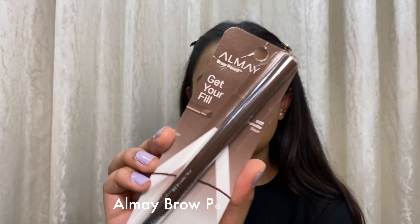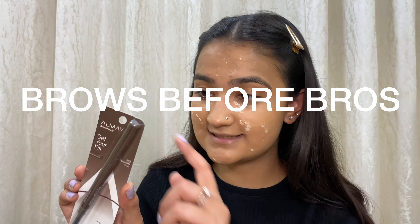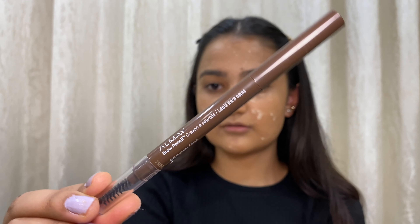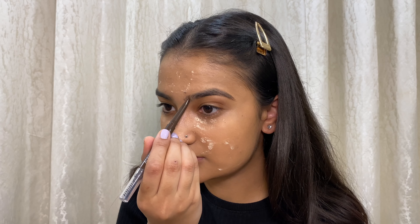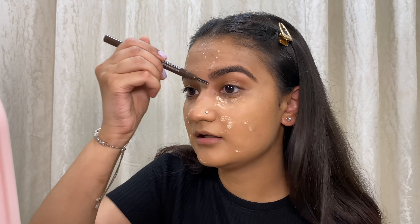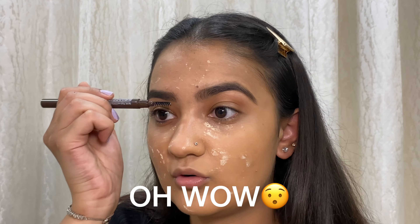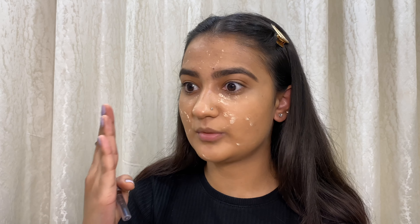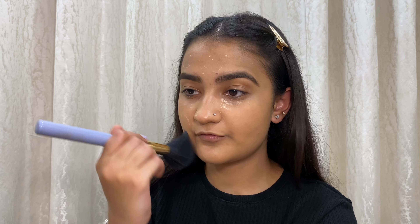Next product is an eyebrow pencil from the brand Alame — this is their brow pencil called 'Brows Before Bros' in the shade Brunette. It has a pointed pencil tip and a spoolie on the other end. This is what I came up with — the product is not bad. Blending with the spoolie works well. It's a nice product that has given my brows that definition and perfect color — literally feels like the brows are tinted.